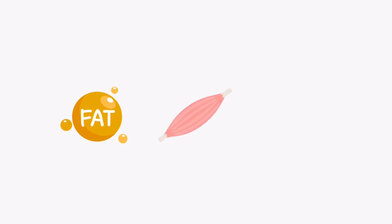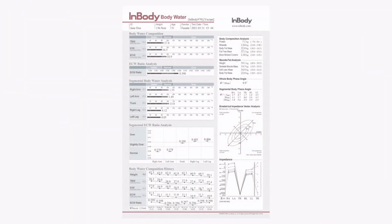Aside from body fat and muscle, understanding your body's water composition is also crucial for maintaining optimal health and fitness. With the InBody body water result sheet, you can gain valuable insights and a better understanding of your body water status.